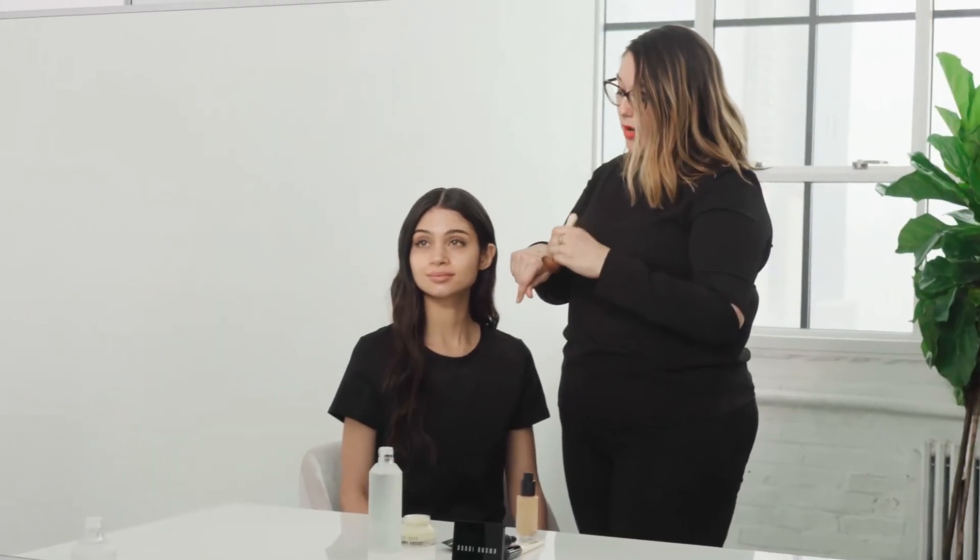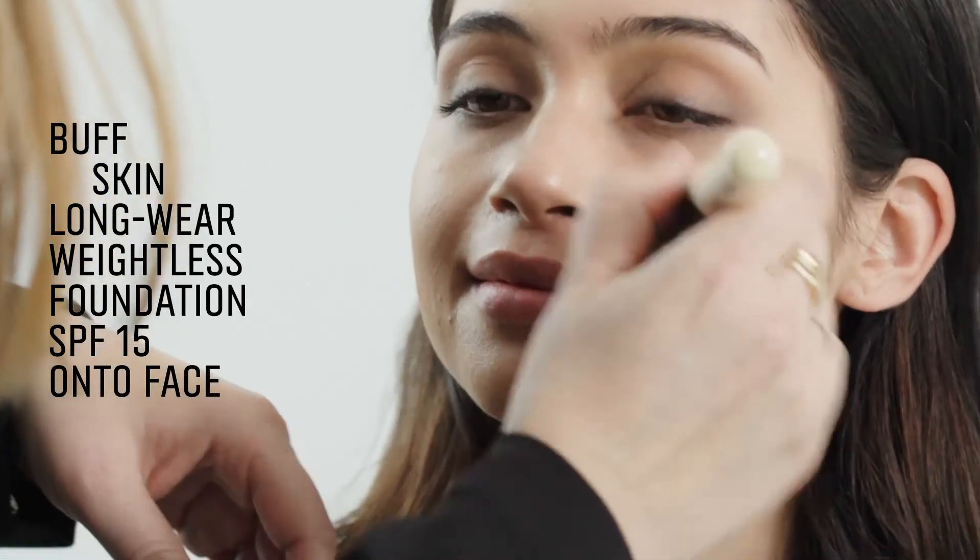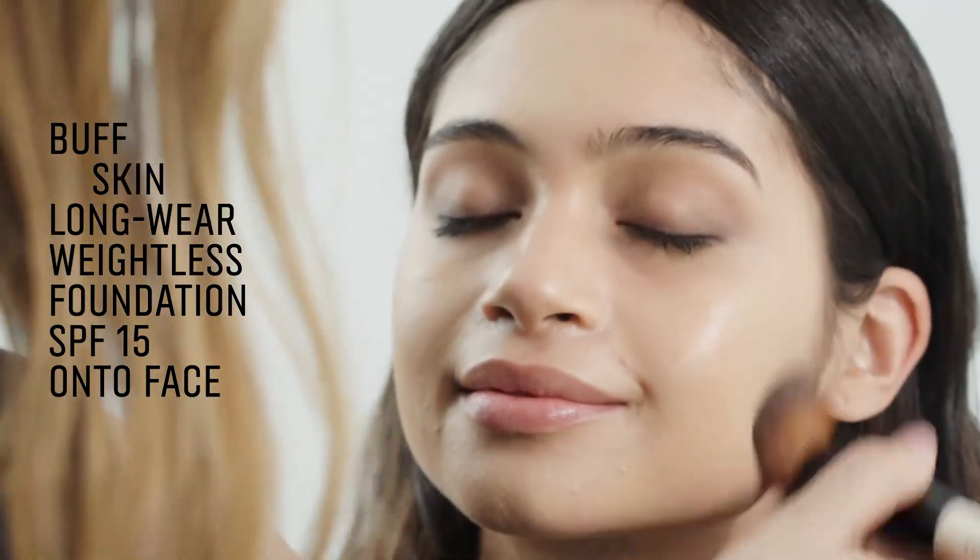We're gonna do a little foundation with our full coverage face brush and since we prepped your skin with the perfect skincare, this should glide on.